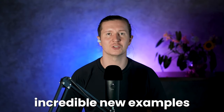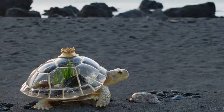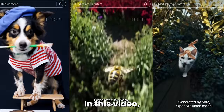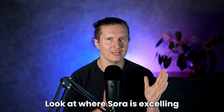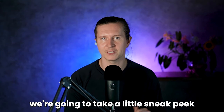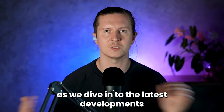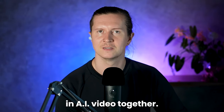Take a look at these incredible new examples coming out of Sora. In this video, we're going to break these down, look at where Sora is excelling and where its limitations are. And at the end, we're going to take a little sneak peek into what the future of AI video might look like. So join me as we dive in to the latest developments in AI video together.